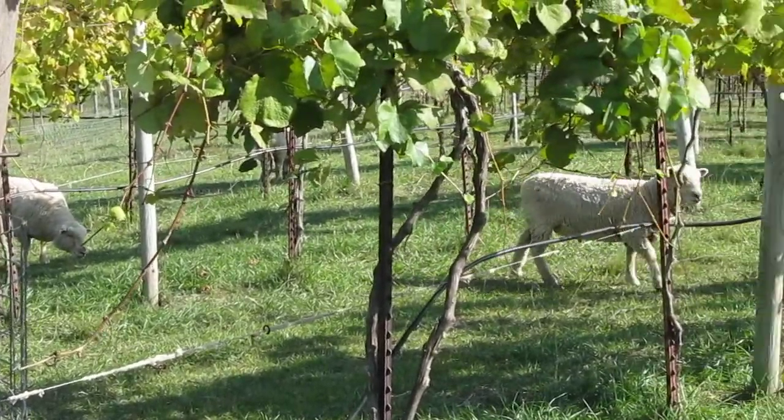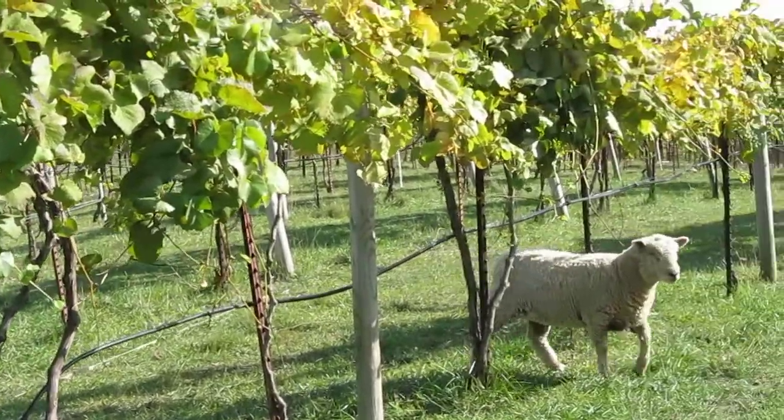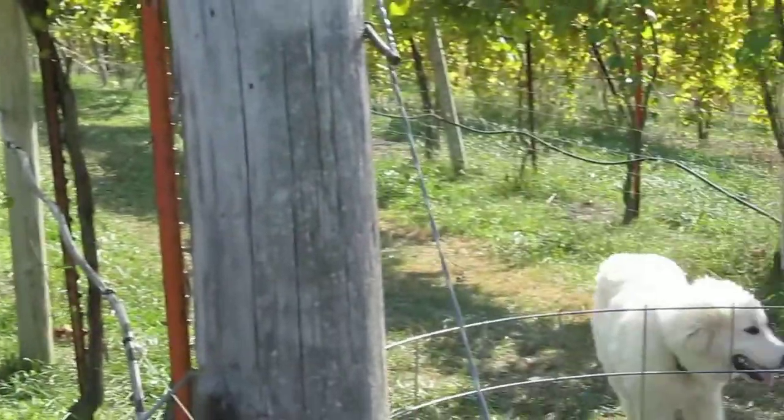These are red Norton grapes, and it was early this year because of the early spring. We actually picked these on September 15th instead of the first week in October — usually it's around October 6th, that's how early it was.